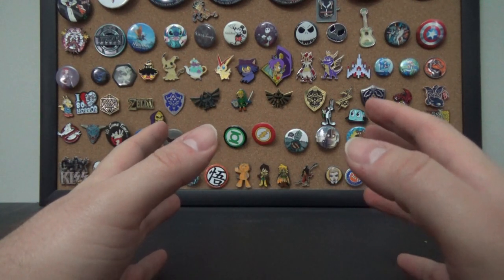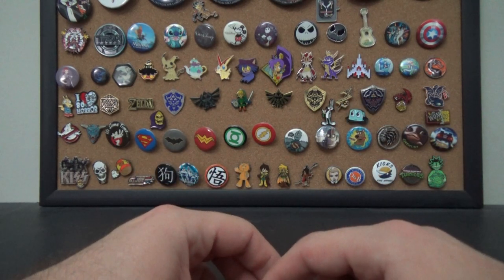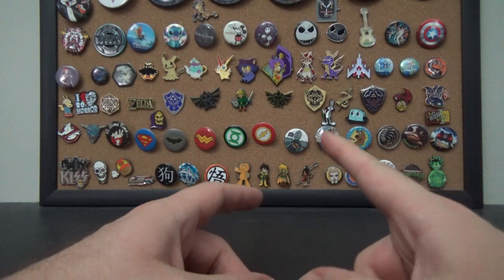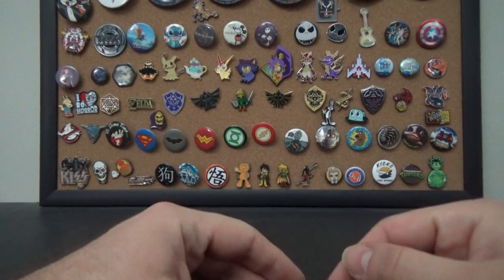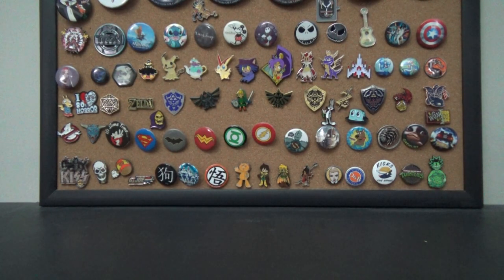Welcome to another exciting episode of Secondhand Scores — stuff I get from thrift stores, discount racks, and all that cool stuff. As per usual, I have a huge stack of VHS tapes I got at flea markets, thrift stores, and a couple I ordered off eBay. I also have some toys I found on discount, so we'll start off with those.